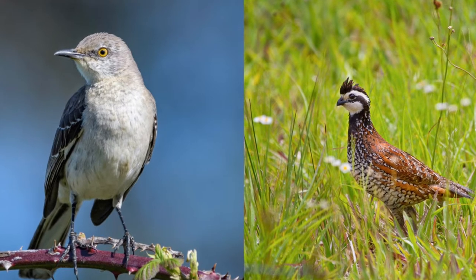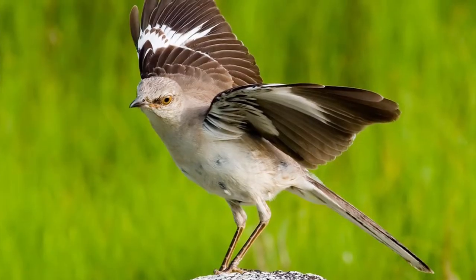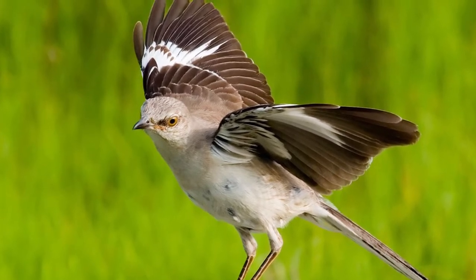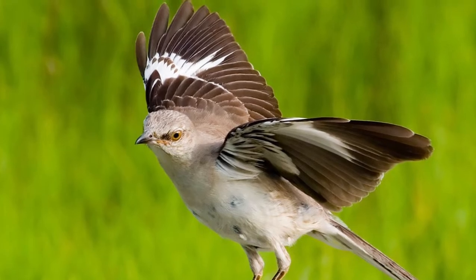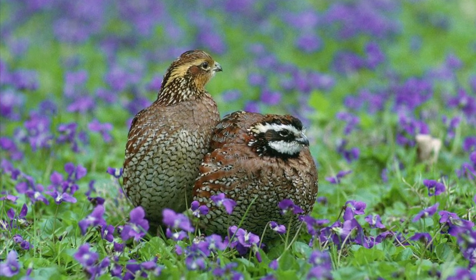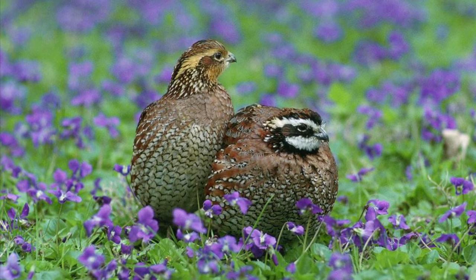Tennessee has two state birds. The state birds are the mockingbird and the bobwhite quail. The mockingbird, chosen as the official state bird in 1933, is known for its beautiful singing and ability to copy the sounds of other birds. The bobwhite quail is the state's official game bird and has been since 1987. Also called a partridge, this bird is widely recognized as one of the finest game birds in the world.